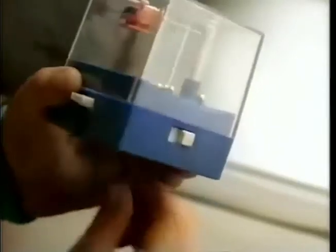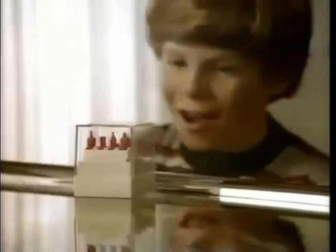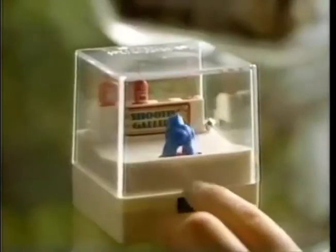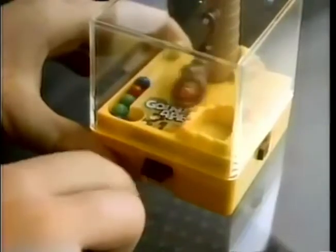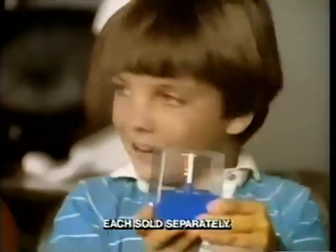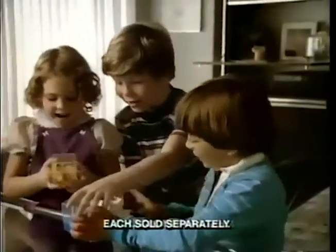There's Rescue Cop to wind it up and it goes. If you want to catch the ball, you gotta be on your toes. And the Shooting Gallery, where you try to aim straight. You can swing from a pole and Go-in Ape. And they're each sold separately, but they're all the same shape.